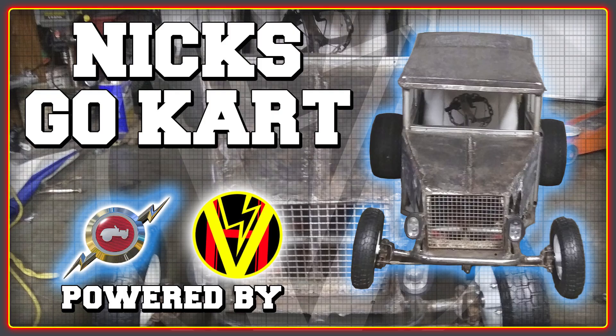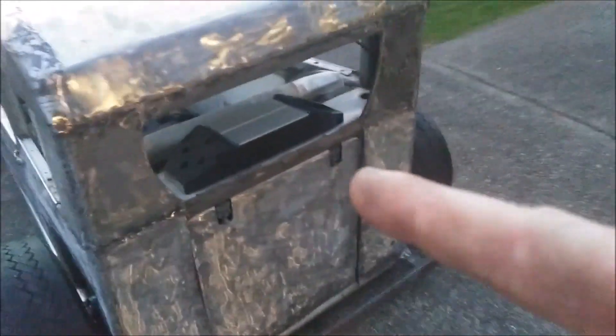Most of the projects that High Voltage gets involved with are electric bikes. However, when you work with Nick, you get to contribute to some truly unique stuff. This is some test footage of his hand-built electric go-kart, which is using a High Voltage tuned Back 4000 and the largest of the Lightning Rods motors to deliver around 18 kilowatts of power.